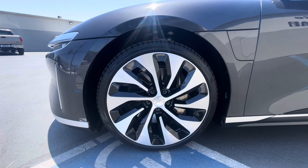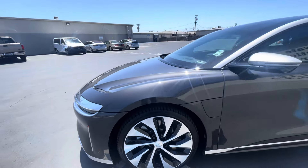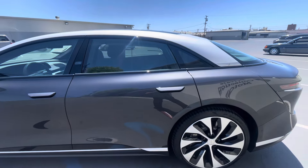We do have Pirelli P Zeros on the front here. That front wheel is looking really clean — I'm not seeing any curb rash to point out. Both doors looking very clean.